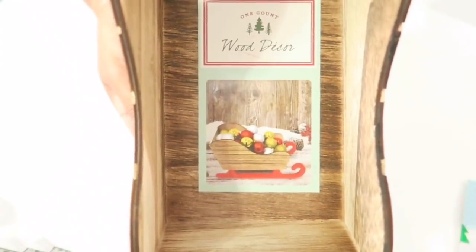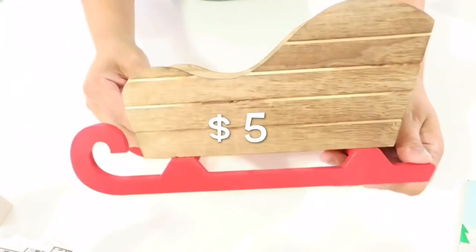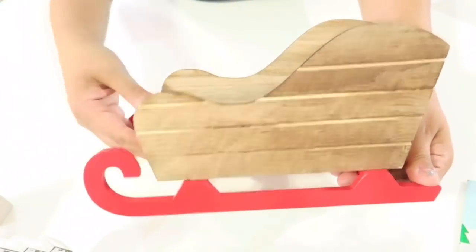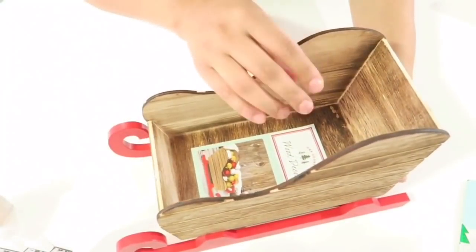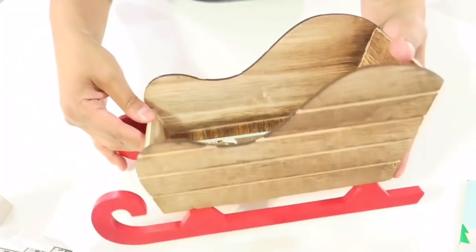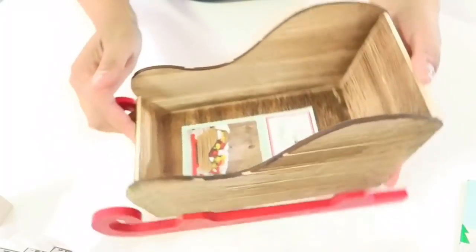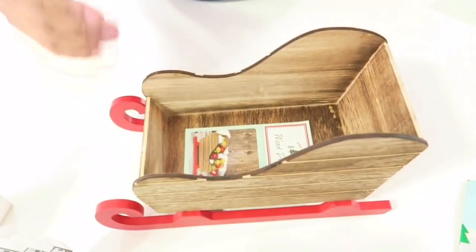The last item I got was this little Santa sleigh made out of wood. It's a pretty good size — you can see my hand next to it for reference. The picture shows little ornaments inside. I was personally thinking of sticking K-Cups in it and putting it at the coffee bar with that tin easel.